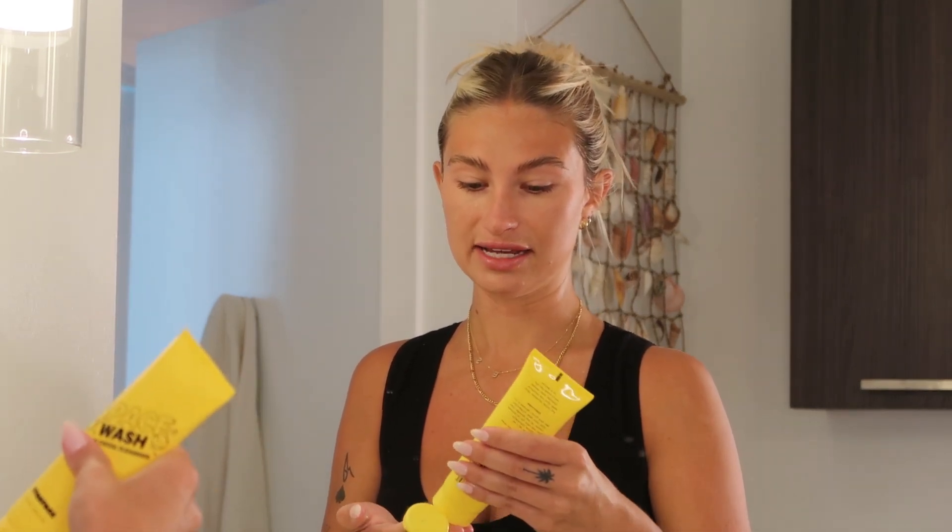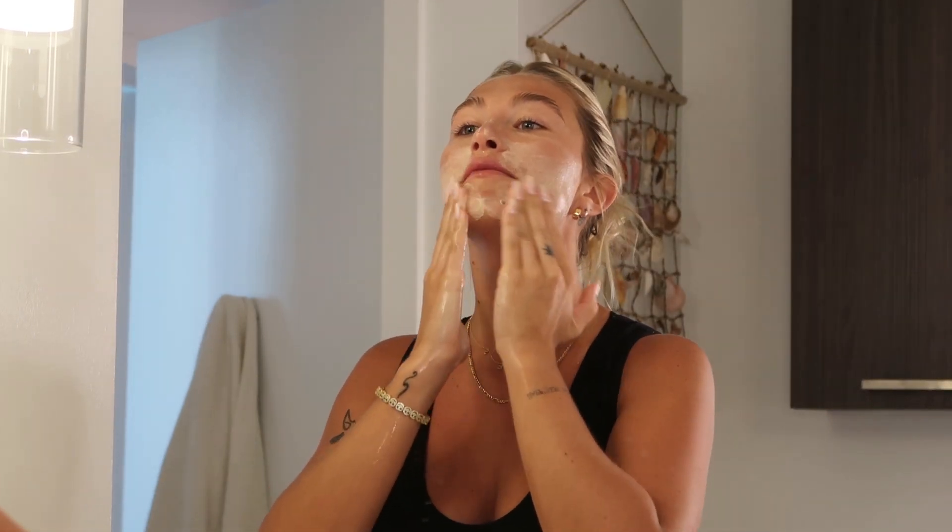A little goes a super long way with this, which I like because I hate having to use a lot of a product — and it saves you money because you're not constantly having to repurchase. As you can see, it already starts to foam up in my hands. It's like a jelly texture, which I love because my skin is very sensitive, and it foams up so nicely on my face.